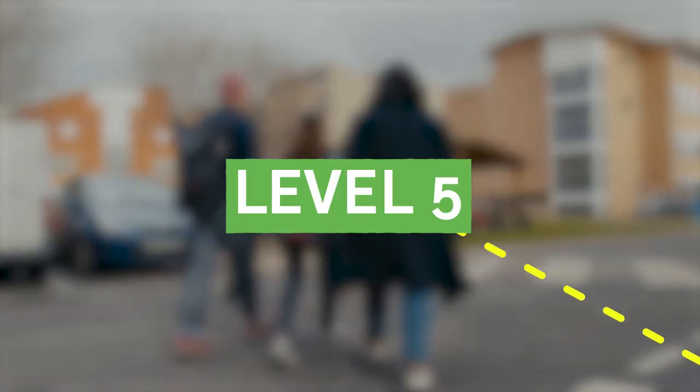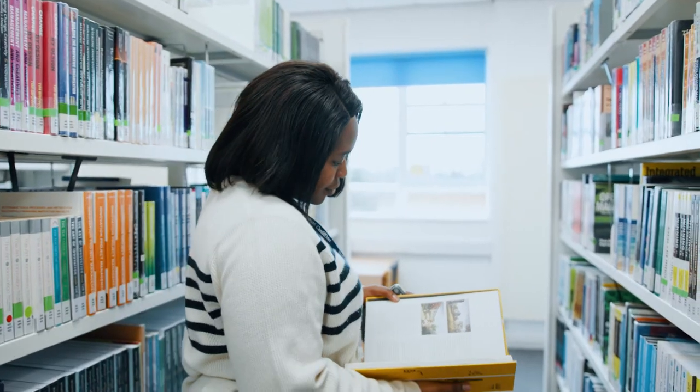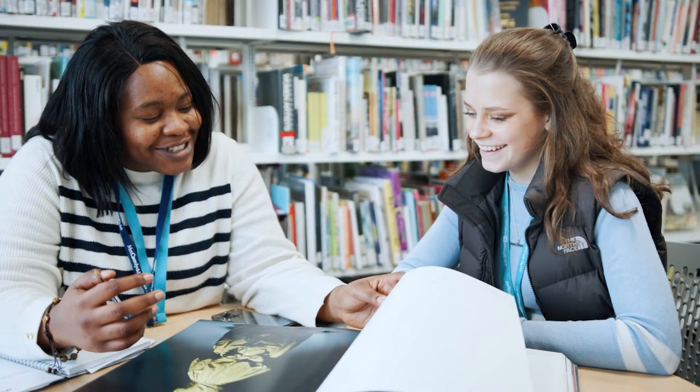Level 5 takes this a step further. It will challenge you to take what you've learned at Level 4 and begin to define your own identity as a practitioner. It asks how you know the world, your practice and yourself. You'll develop your research, critical positioning and academic debate skills.